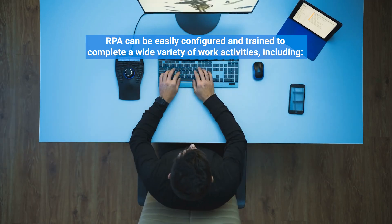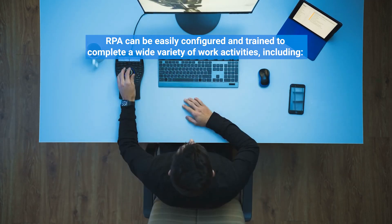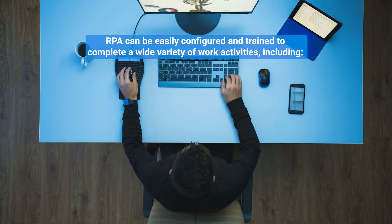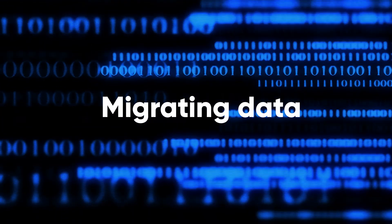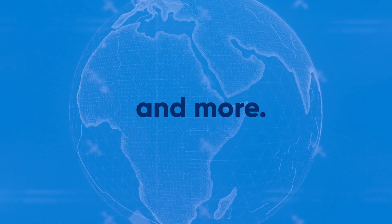RPA can be easily configured and trained to complete a wide variety of work activities, including filling in forms, making calculations, migrating data, sorting emails, and more.